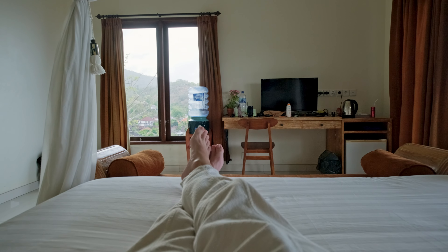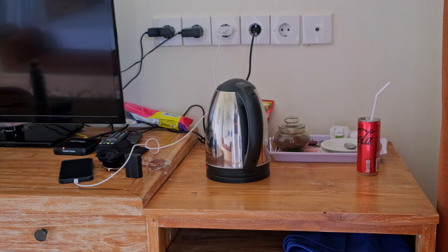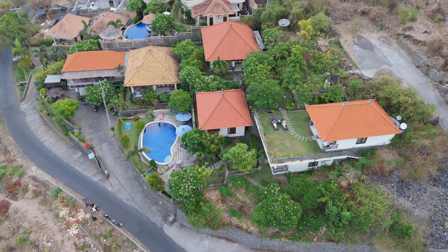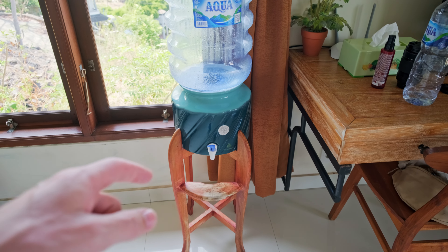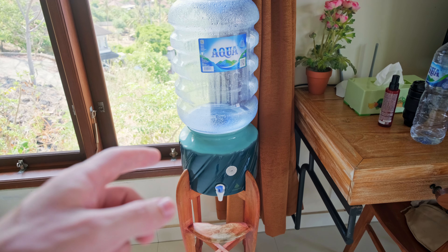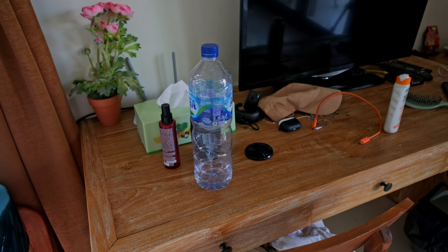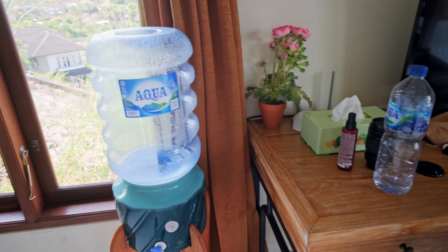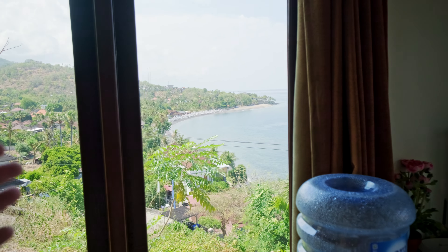It's actually a very spacious room — you've got everything you need for a comfortable stay: air conditioning, a big bed, places to store your clothes and luggage, a mini fridge, a desk, a TV, and a kettle. The thing I really like is this water gallon dispenser. Many hotels in Bali don't have this, so you end up buying loads of plastic bottles. With this, you can just refill your bottle, which saves a lot of plastic. And right behind it, there's another window with some beautiful views.